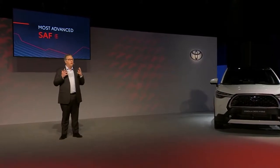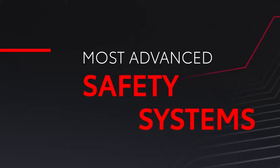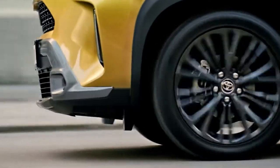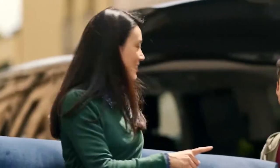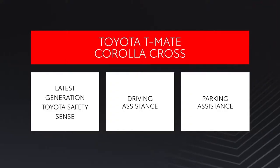Corolla Cross customers want the reassurance of knowing that they and their passengers are fully protected by the most advanced safety system. The car is equipped with the Teammate series of systems designed to support and make driving safer, whether you're parking, on the motorway or in the city. Teammate is our new communication umbrella for all safety and other systems. As safety technologies evolve, it becomes more like a driver assistant, combining input from a variety of sensors, radars and cameras to make any driving situation not just safer, but more intuitive and anxiety-free. For Corolla Cross, Teammate includes the latest generation of Toyota Safety Sense, as well as driving and parking assistance.